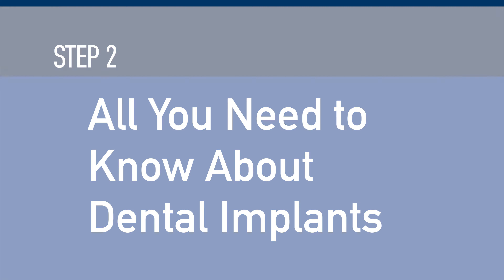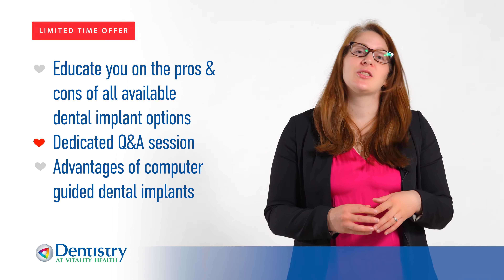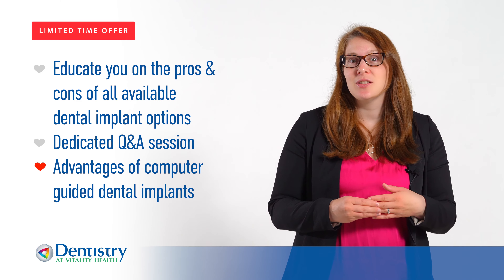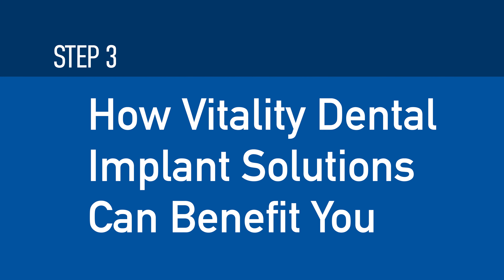Step two: all you need to know about dental implants. We're going to educate you on the pros and cons of all available dental implant options, answer any questions that you may have, and let you know what the benefits and advantages of computer-guided dental implants are compared to conventional dental implants.